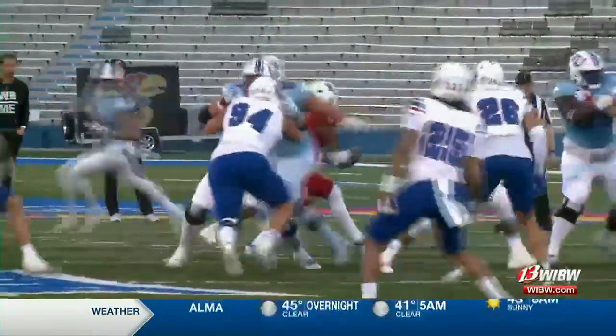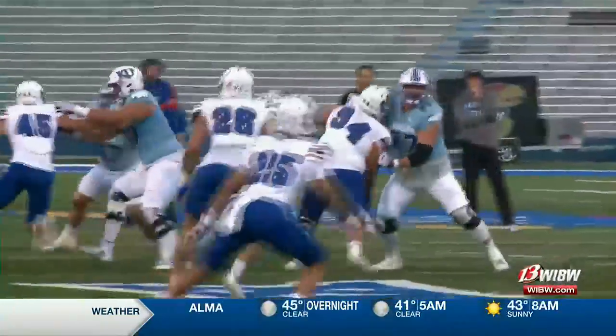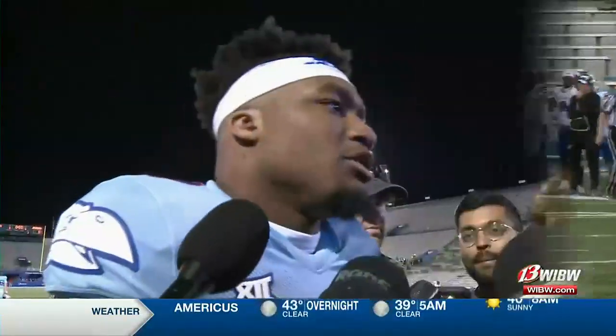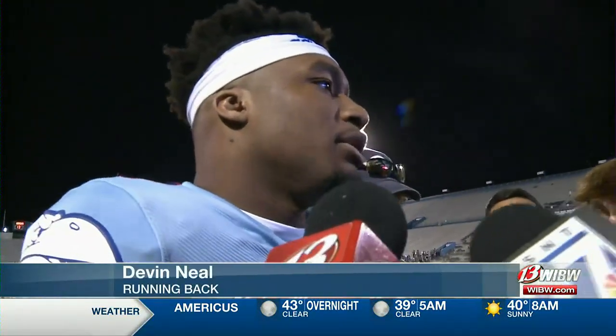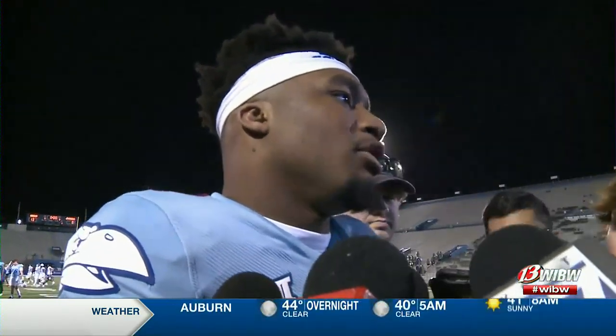The team says they feel like they accomplished what they set out to do this spring season. "It was really fun to get out here and put on a show for the fans, just to show what we've been building and what we've been doing this offseason and going into the spring. It was really important for us to get going and just keep on building from what we did last year."